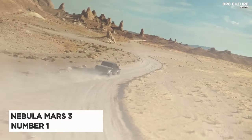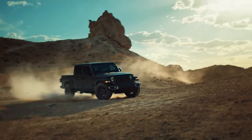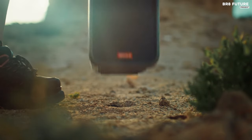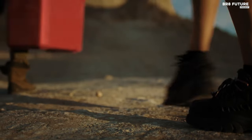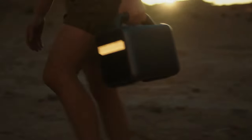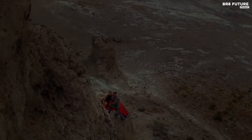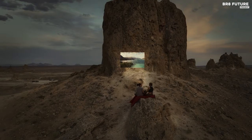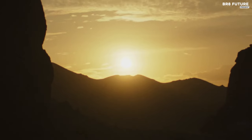Say hello to the Nebula Mars 3, a beacon of cinematic magic in the palm of your hand, now crowned as the number one best budget projector. Picture this: you're nestled under a starlit sky, and with a mere click, the world transforms into your theater. The Nebula Mars 3, a portable Google TV projector, is your gateway to boundless entertainment — from gripping Netflix originals to your cherished classics. With a jaw-dropping 1080p HDR display and 400 ANSI lumens brightness, every scene is a masterpiece. Dual 8-watt Dolby audio envelops you, transporting you deeper into the narrative.